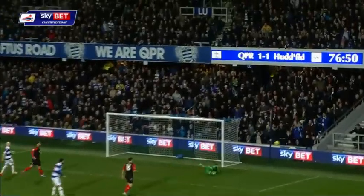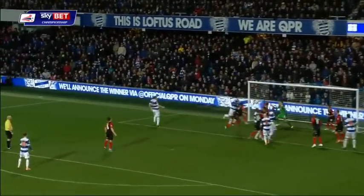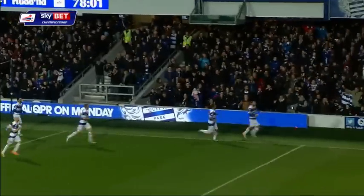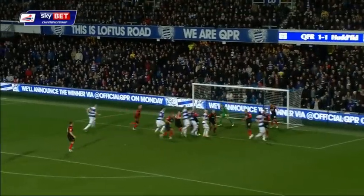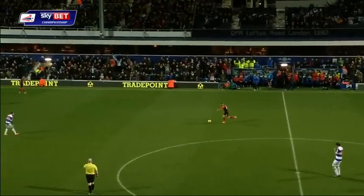This is Matt Phillips going for goal. It's a good save from Smithies down to his left. And that's it — it's there! Queen's Park Rangers lead again. And Charlie Austin is doing it again — 13 goals in his last 19 league appearances.